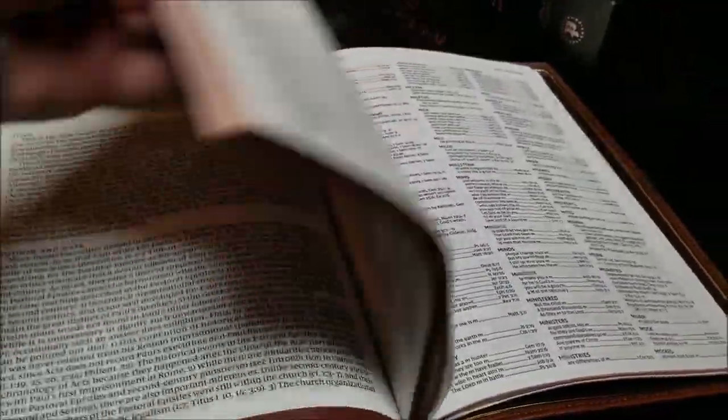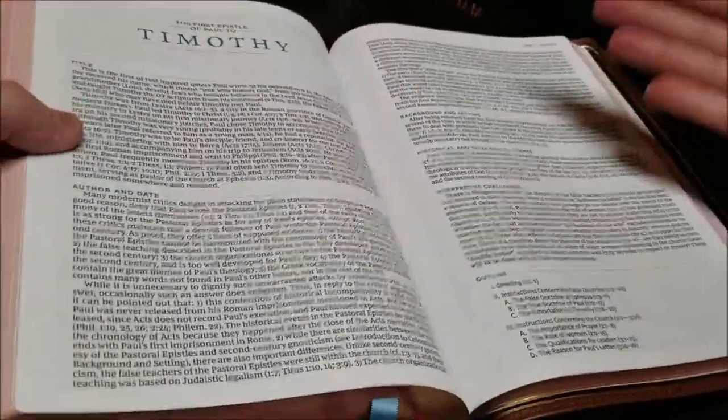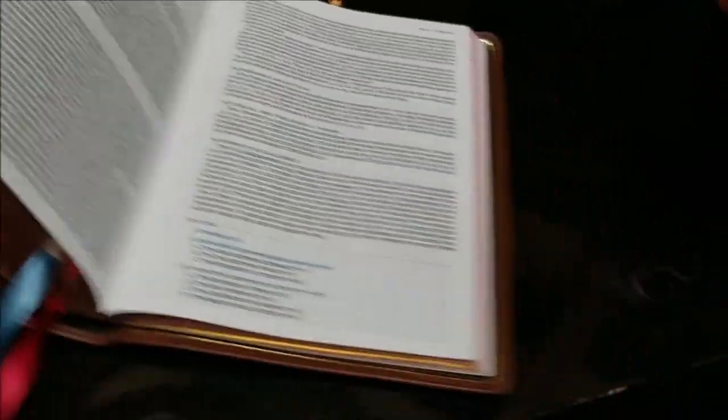This goes on sale September 24th and is available for pre-order now. It'll be sold anywhere Bibles are sold — Amazon, ChristianBook, and others. Thank you very much.